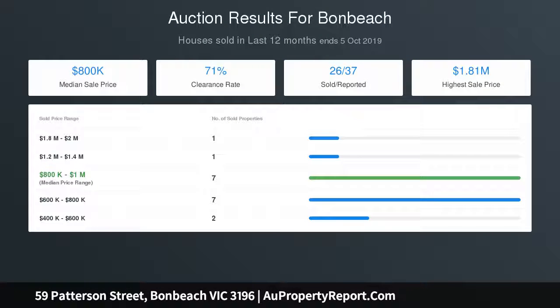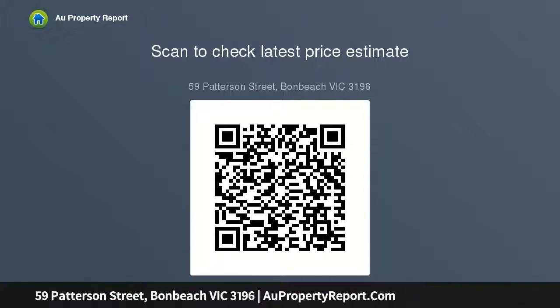Decadence is on full display in the front master suite, where a walk-in robe and luxe en-suite pale in comparison to the glamorous fitted dressing room. This space, along with an adjacent study zone, could adapt to a fourth bedroom if needed.